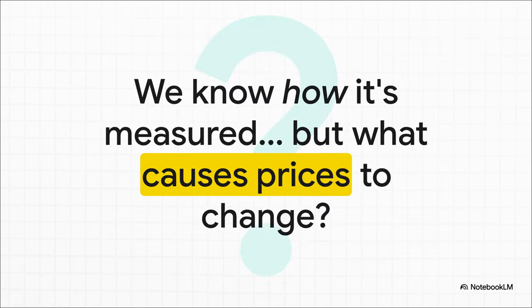And all of this leads us to the next giant question: we've just figured out how inflation is measured, but we haven't touched on the why. What are the huge forces in the economy that make the prices of everything from milk to mortgages go up in the first place? Well, that's the next piece of this whole puzzle.